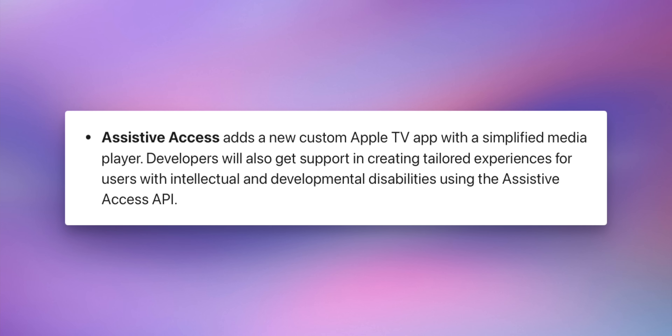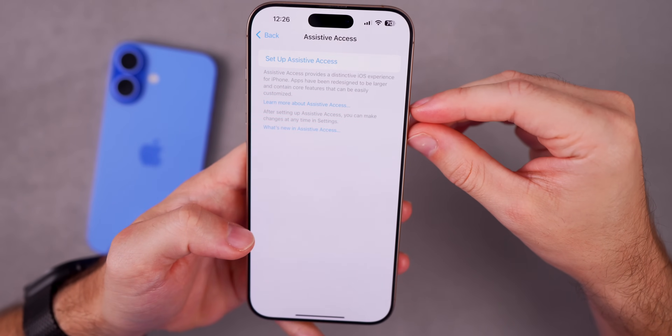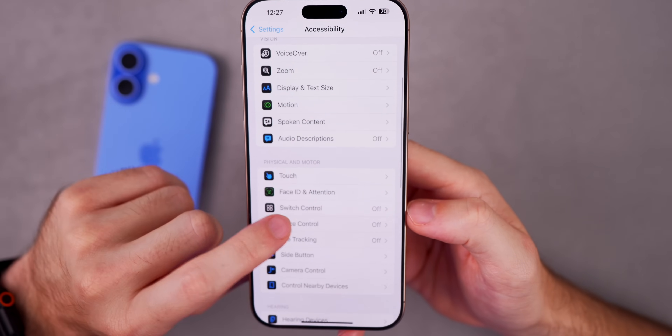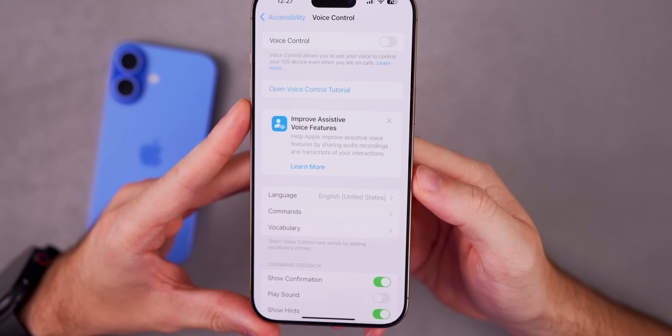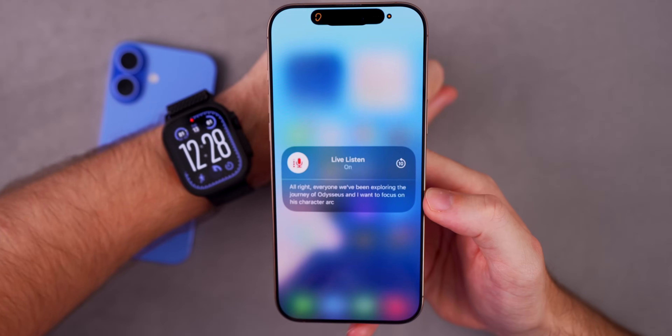The Assistive Access feature is going to add a new custom Apple TV app with a simplified media player, and it's also going to come with an API for developers. Surprisingly, Apple didn't mention much about VoiceOver or voice control, but there are a couple of changes: a new programming mode in Xcode for software developers with limited mobility, vocabulary syncing across devices, and expanded language support.